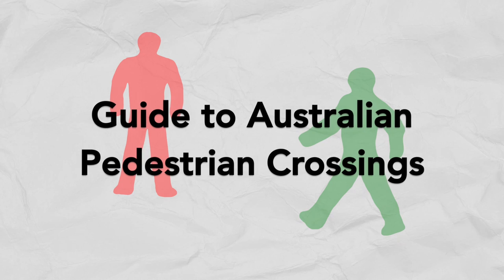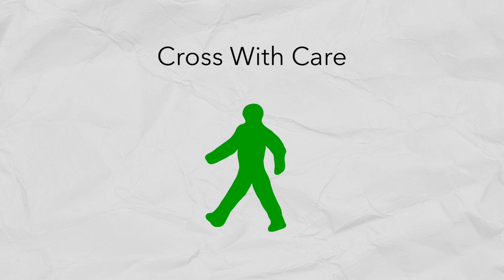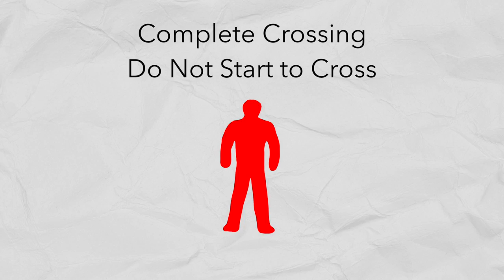Let's start with the sound, and this is how Australian traffic crossings work. When you can't cross, the light is solid red, and you get this regular clicking sound to indicate where the crossing is, and to stop. When you can cross, it becomes the little green man, and the buzzer sounds like this. And the final state is flashing red with no sound, which means you can finish crossing, but don't start.